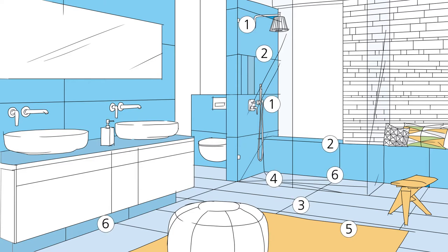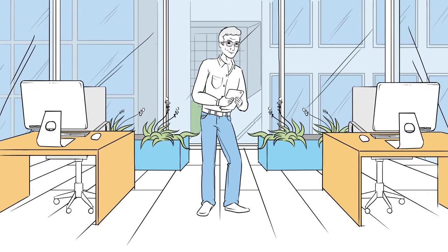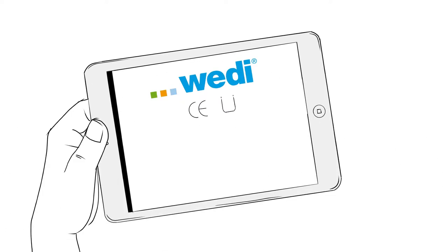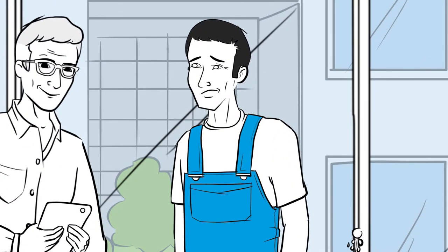With the well thought out Weedy system, you can seal every point in the bathroom perfectly with mineral sealants, web sealing and panel shaped seals. The Weedy components are compatible with one another, and Weedy products are tested and certified. But how do you use the individual components correctly?